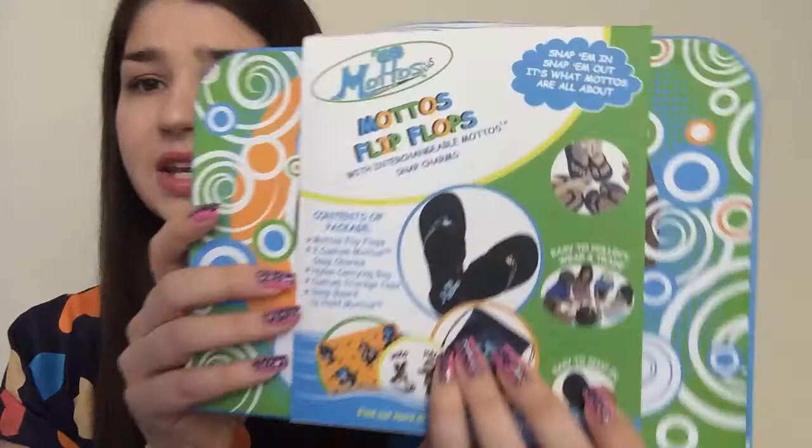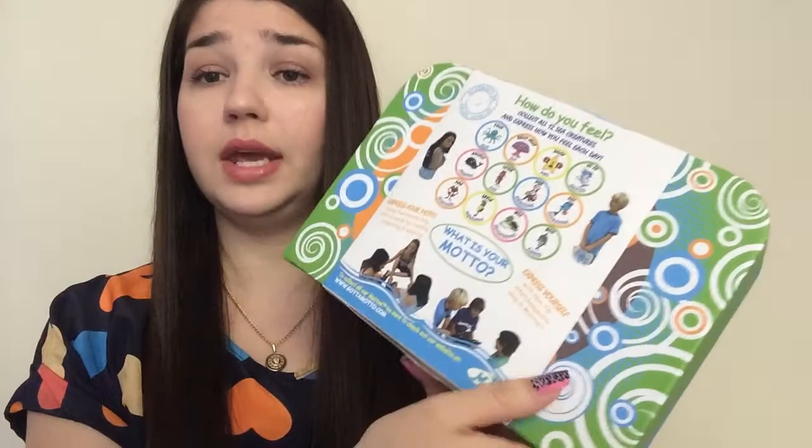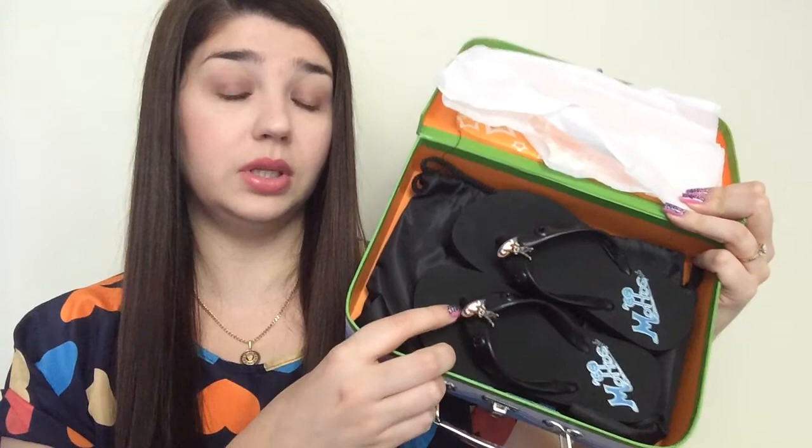The last product I received from them — I actually paid $4.97 for this but I just couldn't pass it up. This is the Mottos flip-flops — kind of like the Crocs idea where you put charms in, but these are flip-flops. They're basic black and come with two charms. They arrive in a cute paper box. My son is super excited. The company was supposed to send more charms too. Flip-flops for about $5 for my son — this was a great deal.